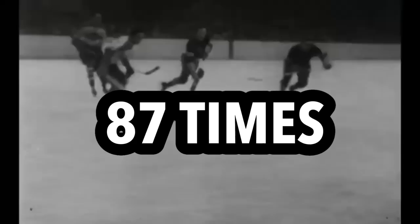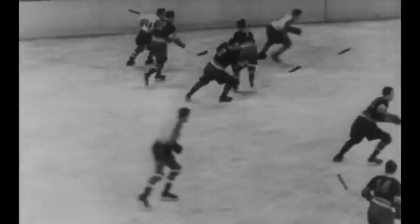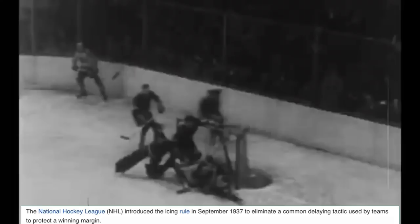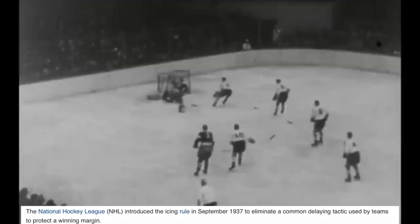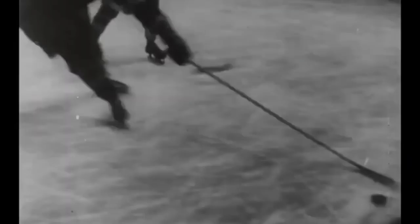Many point to that game being the reason why the NHL decided to take a stand against icings. Because 6 years later, in 1937, the NHL would create a rule that eliminated the delaying tactic, which would only be applied during even strength, but the league continued to modify it over time. As we've seen so far, scoreless games actually played a big role in creating major rules we know today. But with so many other scoreless games to choose from, let's shift our attention from historical facts to some fun, unknown facts.